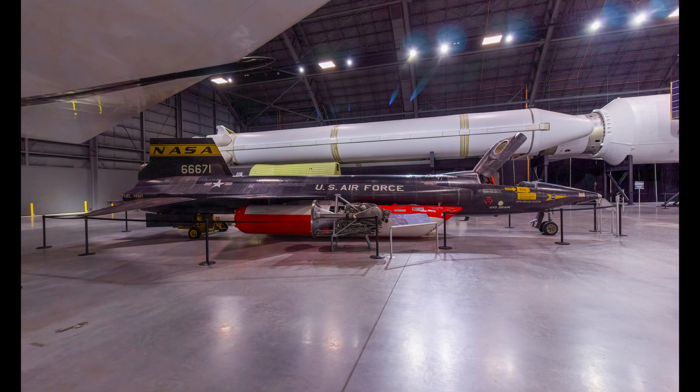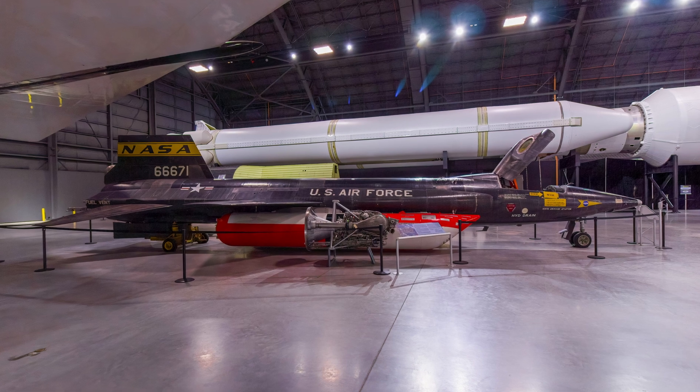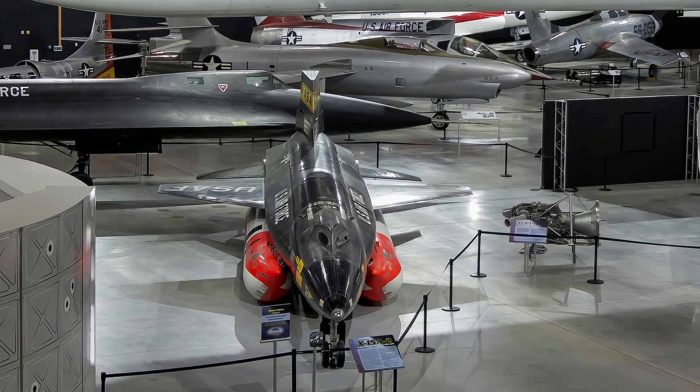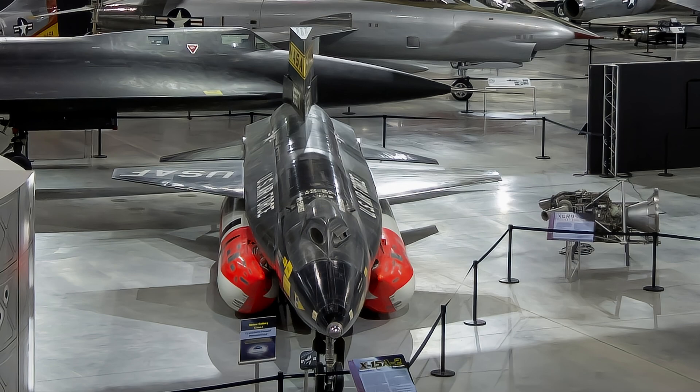This aircraft is the second of the three X-15s. North American modified it for even greater speed, adding the large orange and white propellant tanks and lengthening the fuselage about 18 inches. This was the fastest X-15, reaching Mach 6.7 in October 1967.